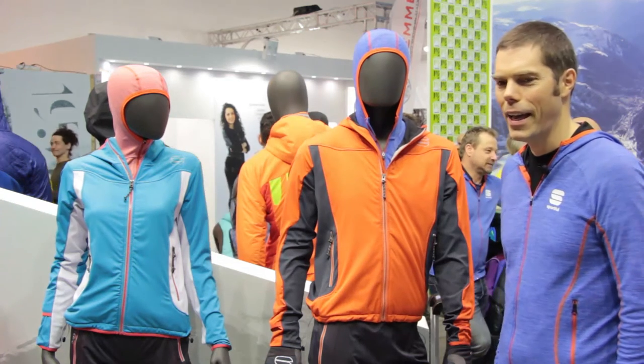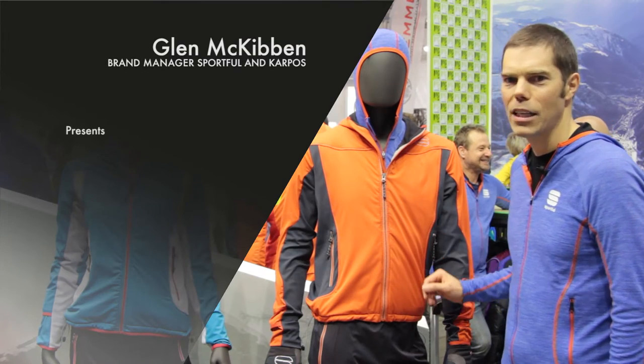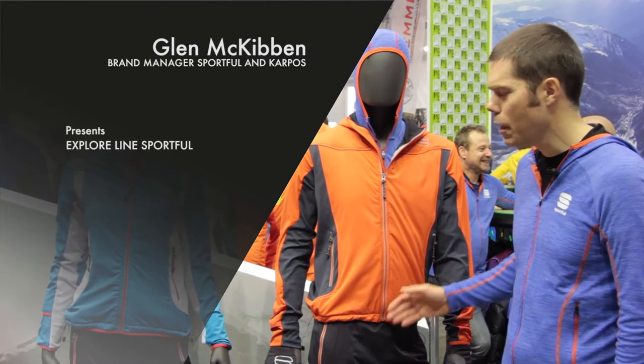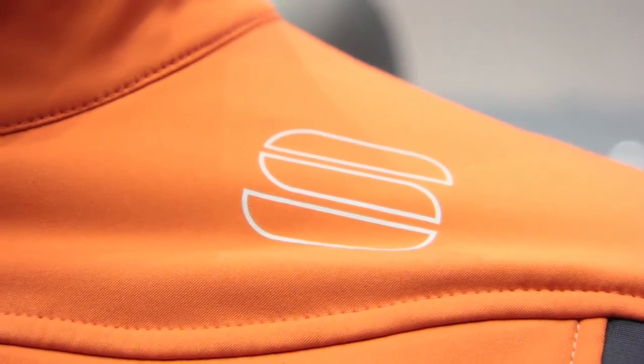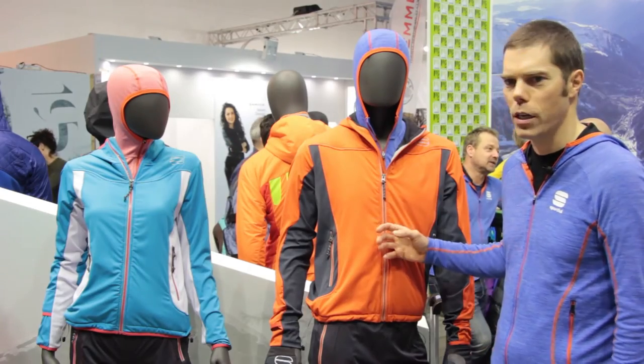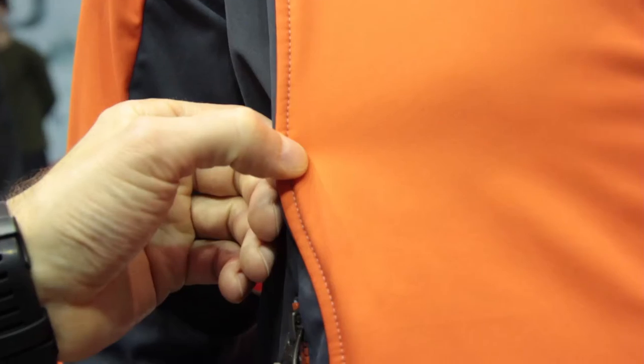Hi, I'm Glenn at Sportful and today we're taking a look at some of our new cross-country pieces. Here we have the Explorer jacket and pant for women and for men. These pieces are designed with the idea of fast technical touring or even light backcountry. The front is done in a windproof, water-resistant and snow-resistant fabric.